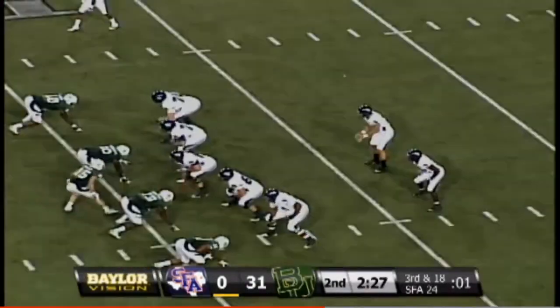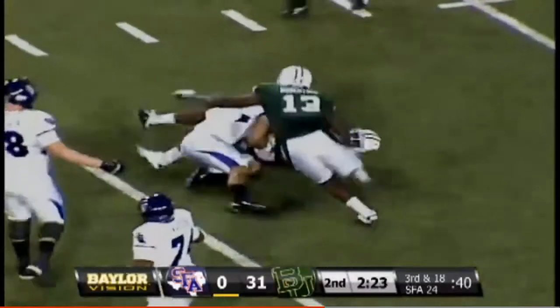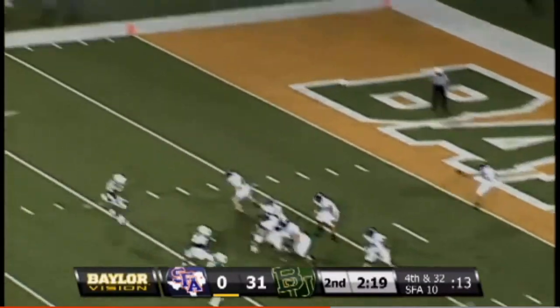Williams in trouble — defensive line is chomping for more. They are three of eight on third downs. Here's pressure — here's another sack. A little bit under the weather is why he didn't return punts — the game against TCU.